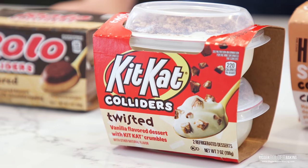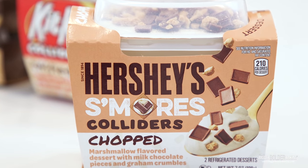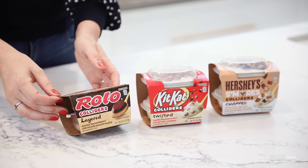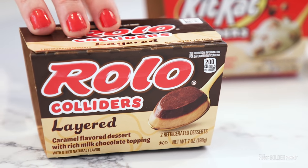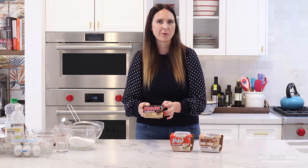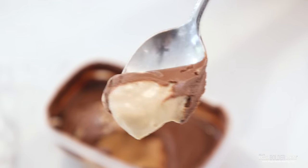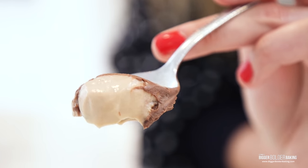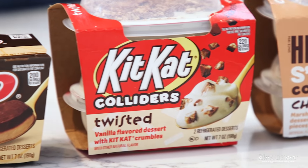We have a KitKat that is twisted with all these lovely broken up bits of KitKat. We have Hershey's s'mores which has everything you love about s'mores in there. And then my personal favorite, the Rolo Colliders Layered — a layer of chocolate and a layer of caramel. This one is my favorite and I'm going to dig in right now. For me, caramel and chocolate is a winning combination. These desserts are so cool and smooth. You've got this creamy caramel layer but then you've got this bittersweet chocolate layer to contrast that — it is a winning combination. You can find Colliders near the refrigerated pudding aisle.